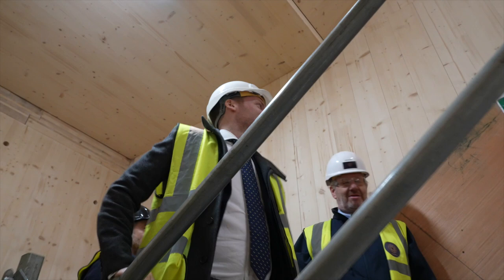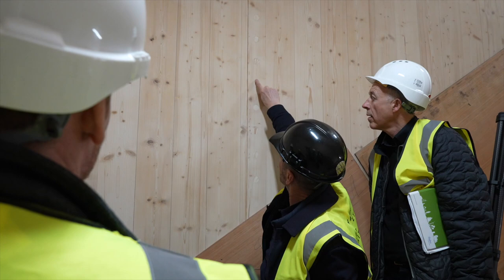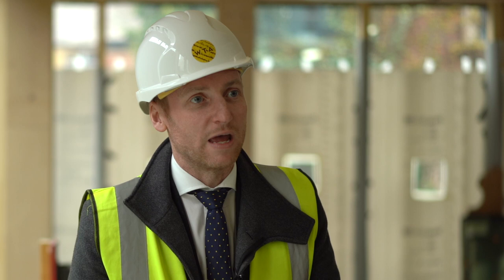I've been to lots of different construction sites over the last six months as a minister — they're often noisy, there's often lots of people around, lots of dust, lots of materials all around. And this is obviously being done in a very different way because there's a different material here, and it's really transforming the process of how you create buildings. That's a really interesting thing as construction minister to see.